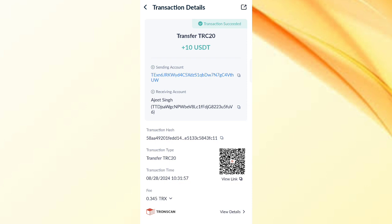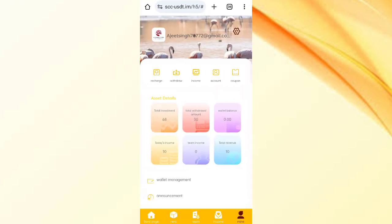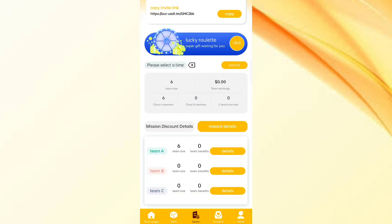Now I will tell you how to invite a friend. Click on the team section, copy your invite link, and share it with friends on Telegram, WhatsApp, and Instagram. For level one referrals you get approximately 10 percent commission, level two gets 3 percent, and level three gets 2 percent commission. You can also see team size and team details.